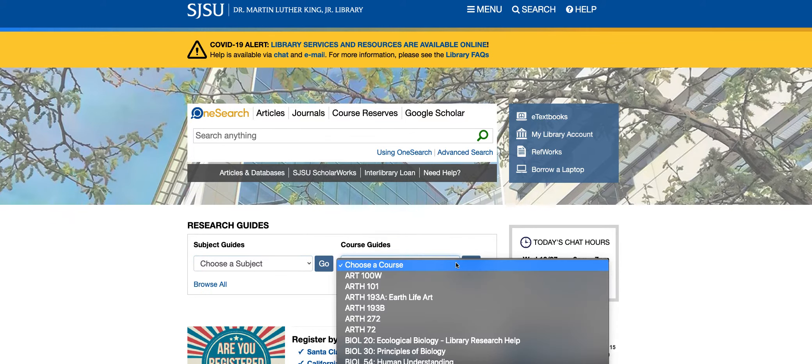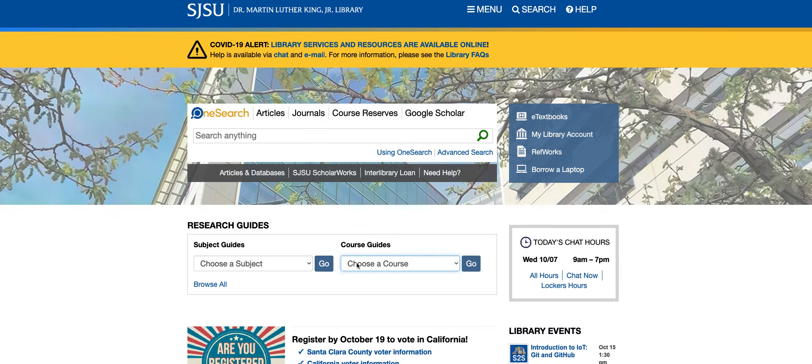It's important to note that these options are not Boolean. You don't choose one and narrow it down with another. These are different drop-down menus that will take you directly to the guides.